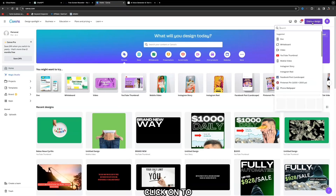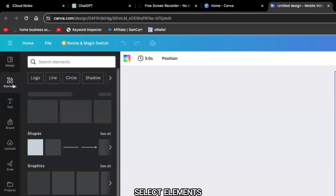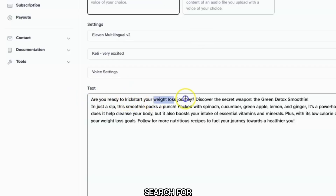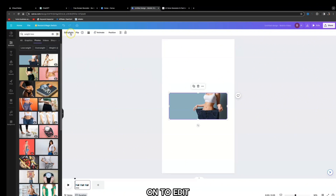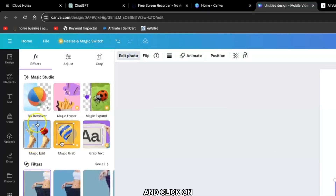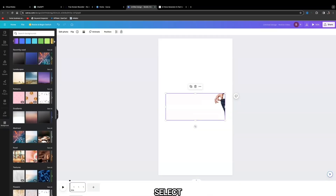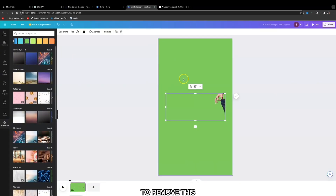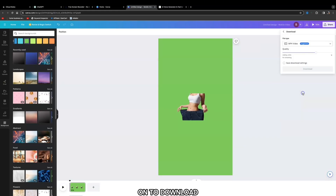Come over to Canva.com and click 'Create a Design,' then select 'Instagram Reel.' Select 'Elements' and search for 'weight loss.' Canva has a free plan and a paid plan, but you can sign up for a free trial of Canva Pro. Select a weight loss photo, click 'Edit Photo,' then 'Background Remover.' Select green as the background color to remove the background. Once it looks right, click 'Share' and then 'Download.'